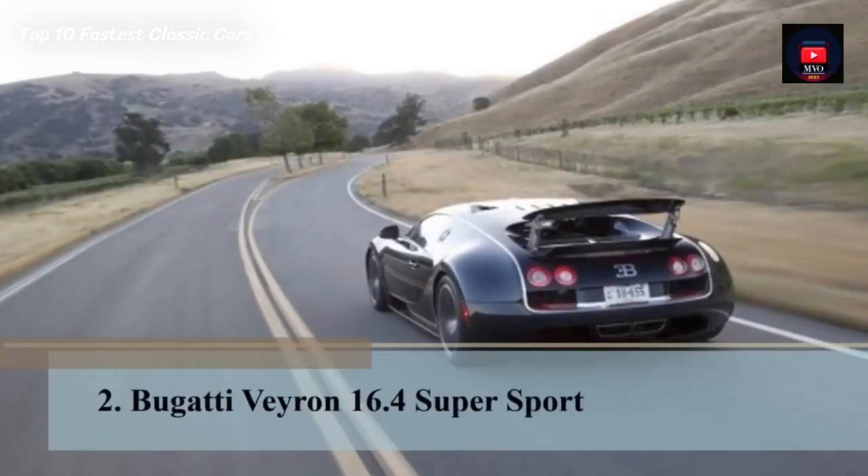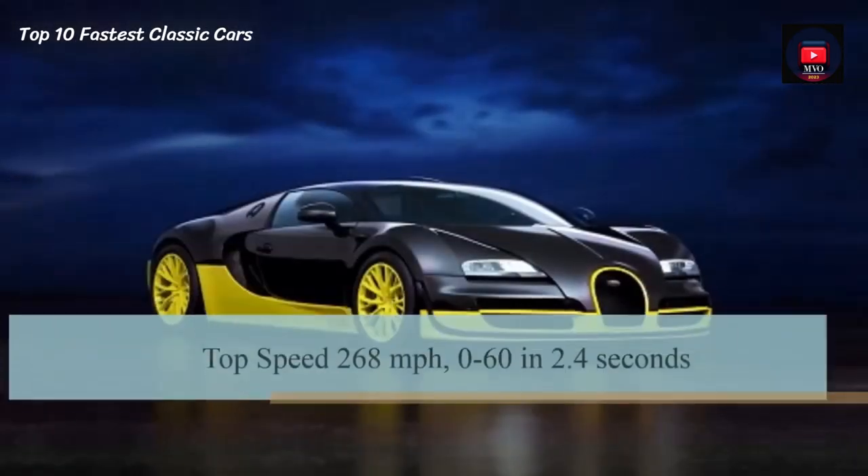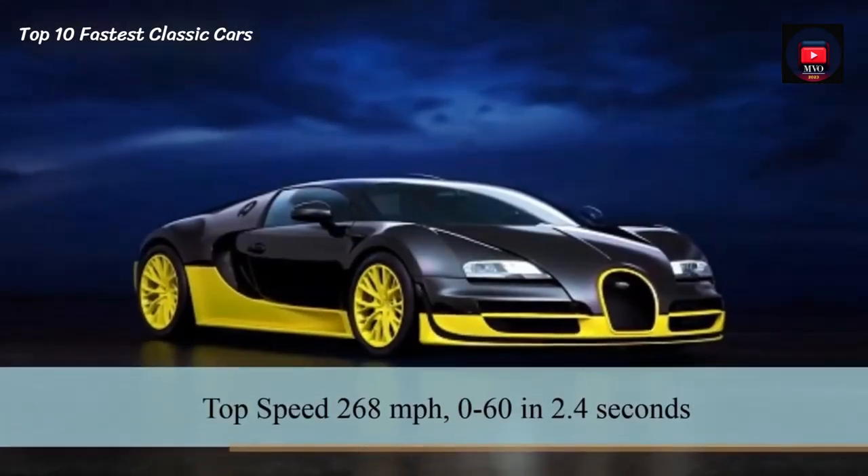Number 2: Bugatti Veyron 16.4 Super Sport. The Bugatti Veyron has a top speed of 268 mph and does 0-60 in 2.4 seconds.